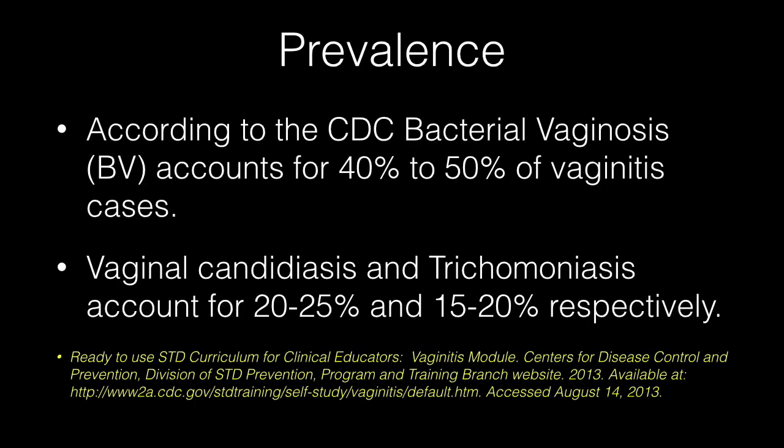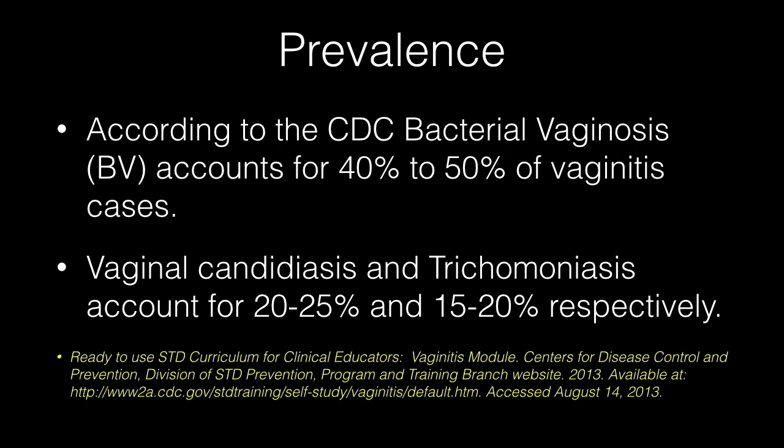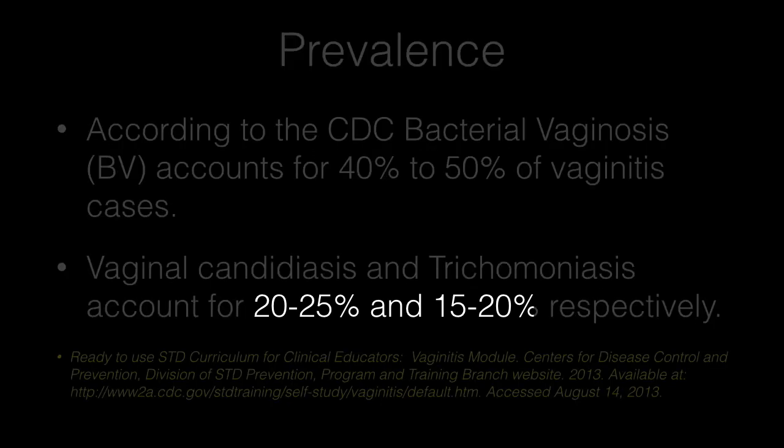In the next few slides I will discuss the three commonly encountered vaginitides: bacterial vaginosis, trichomonas vaginitis, and fungal vaginitis. According to the CDC, bacterial vaginosis accounts for 40–50% of vaginitis cases. Vulvovaginal candidiasis and trichomonas vaginitis account for 20–25% and 15–20% of cases respectively.